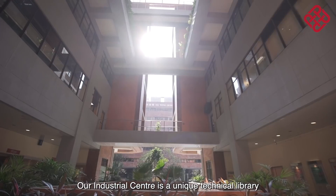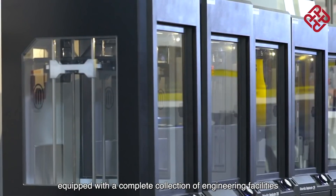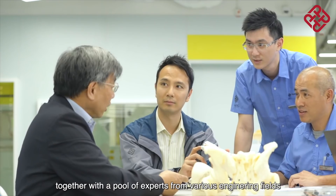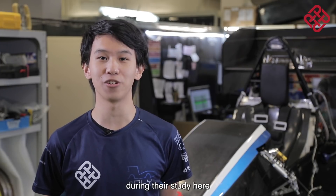Our industrial center is a unique technical library equipped with a complete collection of engineering facilities and equipment, together with a pool of experts from various engineering fields. Undergraduate students are definitely gaining valuable hands-on experience during their study here.